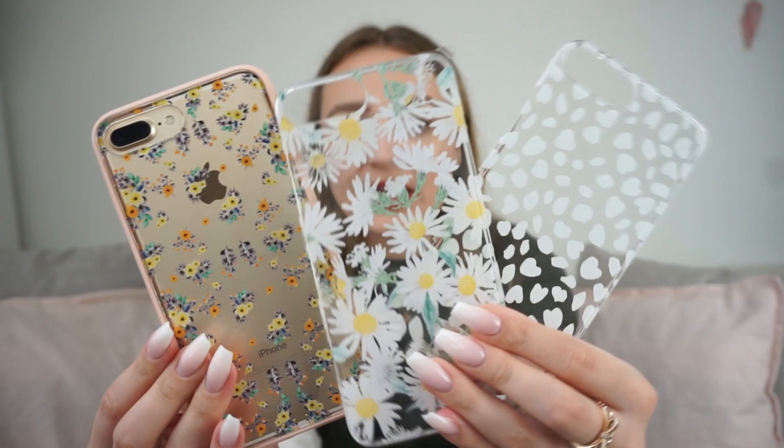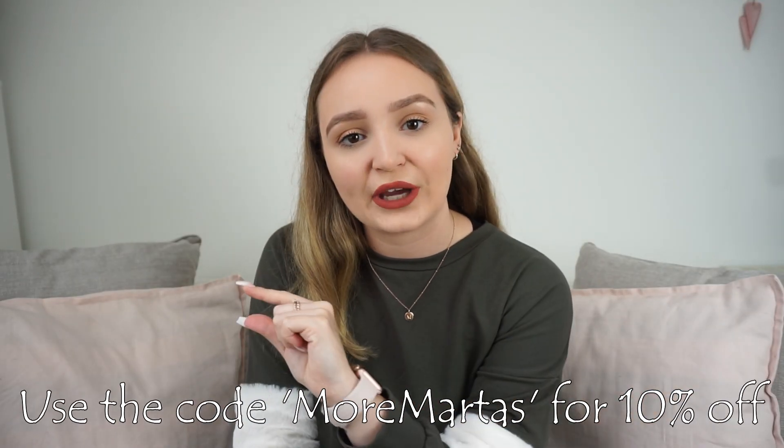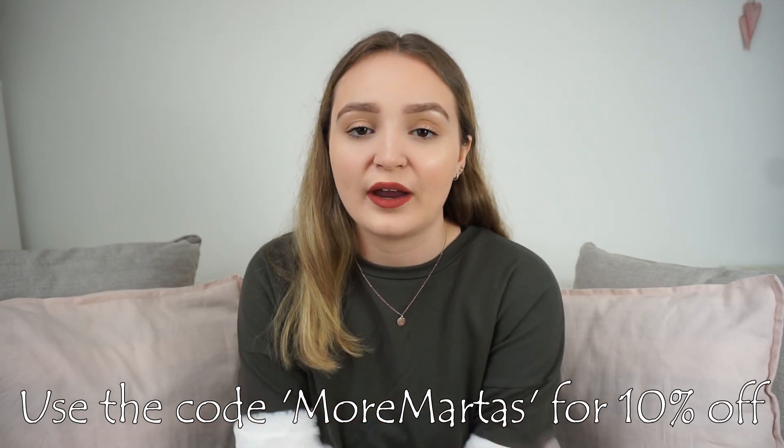So those are the phone cases. There are so many different patterns and colours on their website, so definitely check it out if you're looking for a new iPhone case. I'll leave the discount code on screen now. I'll also link their website, their Instagram, and the direct links to all of the cases and back plates I have in the description box. I hope you enjoyed today's video — I know it was a little bit random and different, but I hope you got a chance to see what my favourite apps are. Please give it a thumbs up if you did and subscribe if you haven't already. I'll see you all in my next video!